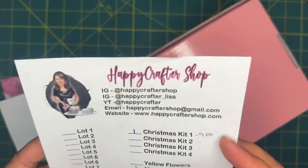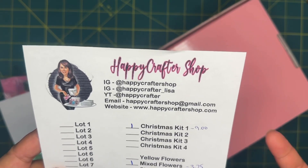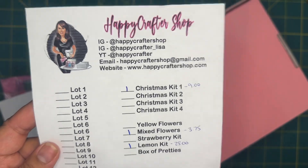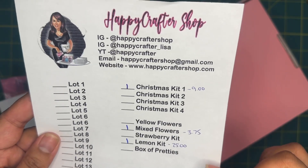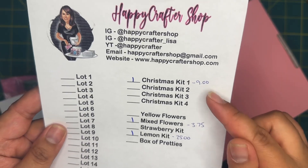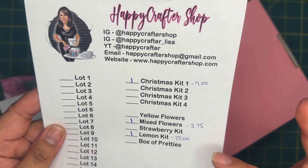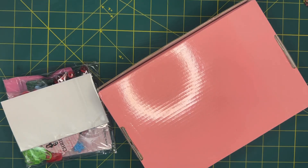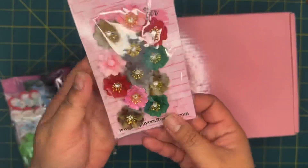This is all of her information here. I love her shop — I recently just started getting stuff from her and I definitely love the things that she makes. So these are the items that I was able to get: I got the Christmas kit, I got a set of flowers, and then I got this lemon kit that was like a bunch of handmade stuff by her.